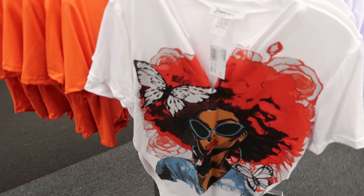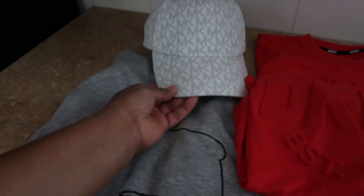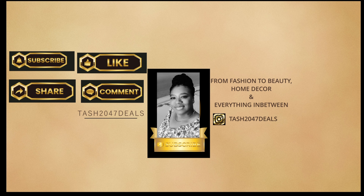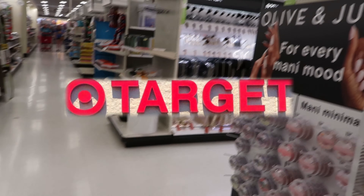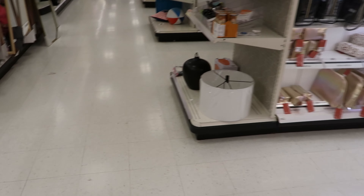Let's get started. Hey guys, so today we are in Target and I brought you in to see the home decor, but they don't have any.